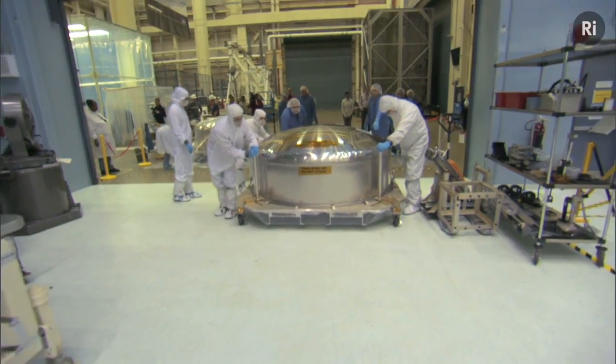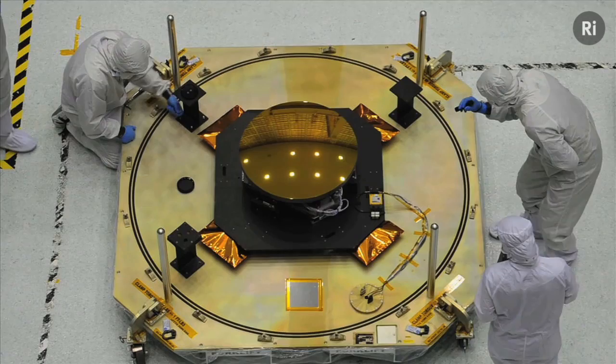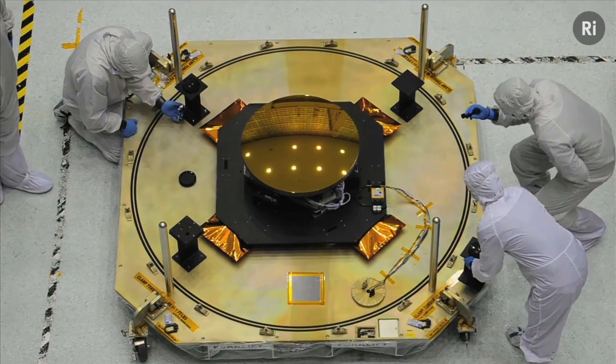The James Webb Space Telescope, currently being put together at NASA's Goddard Space Flight Centre, is hailed as Hubble's successor. It's going to see further back in time to the very beginning of our universe, to the faintest stars and galaxies.